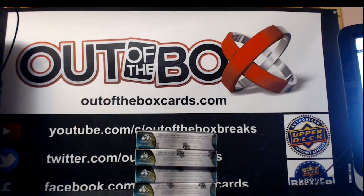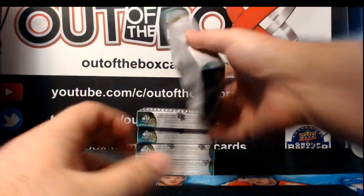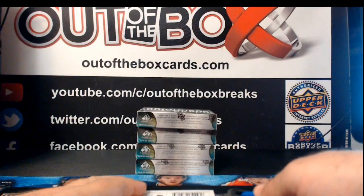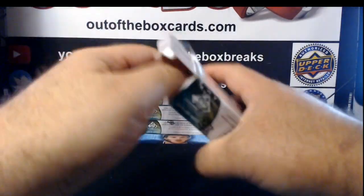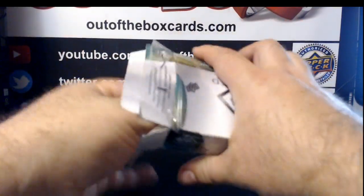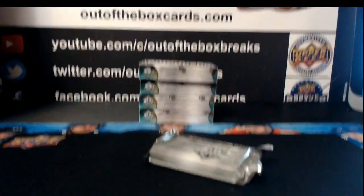That username is G-H-I-S-1-9-7 — I think it's short form for Gislin. Alright, here we go guys, enjoy this five-box SP game used. Here's box number one. Box one, Break 6015. Just getting started here on this Monday night.